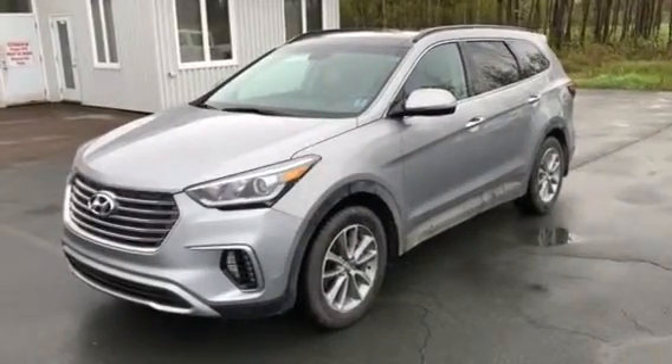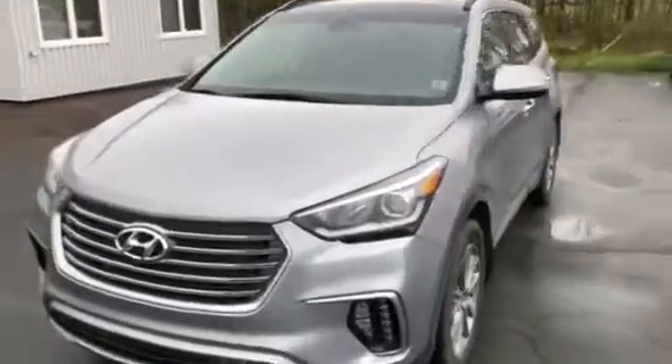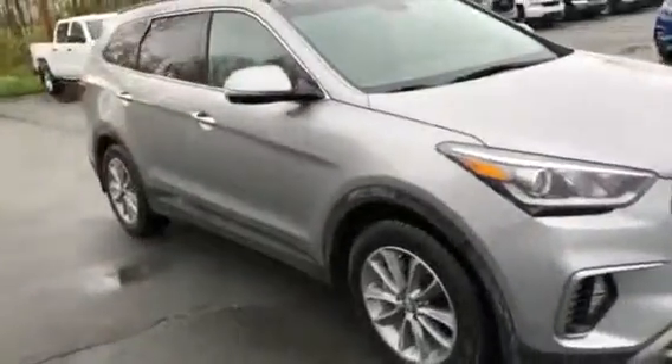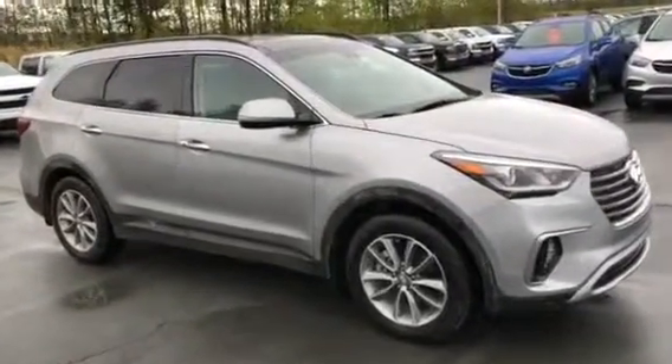This is a 2017 Santa Fe XL 7 passenger. This is the 3.5 liter V6. This is fully loaded — a trade-in just from northern Nova Scotia. One owner.